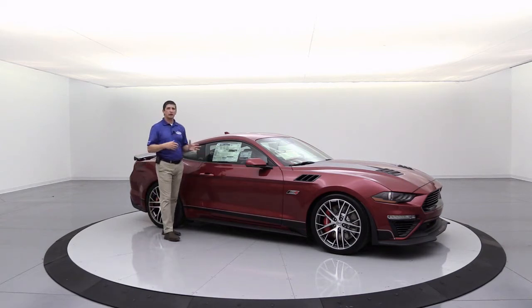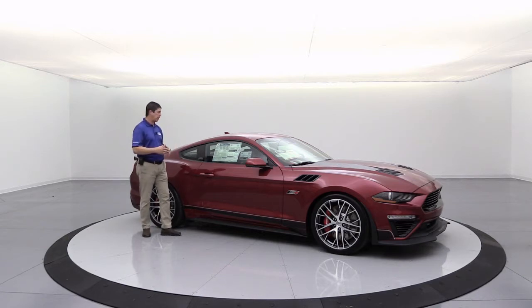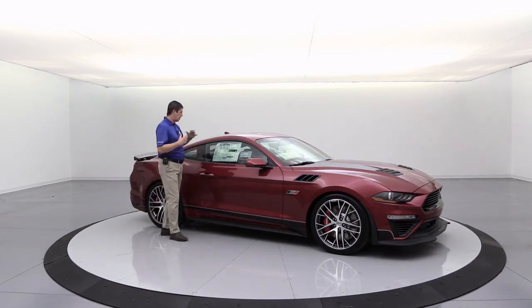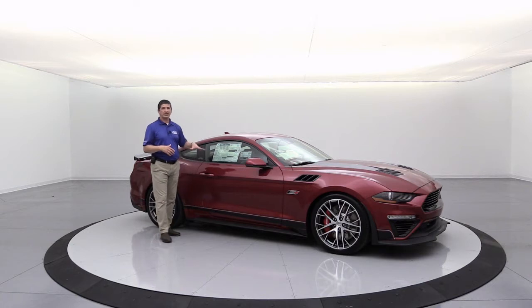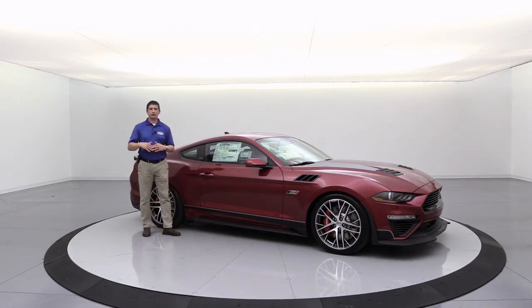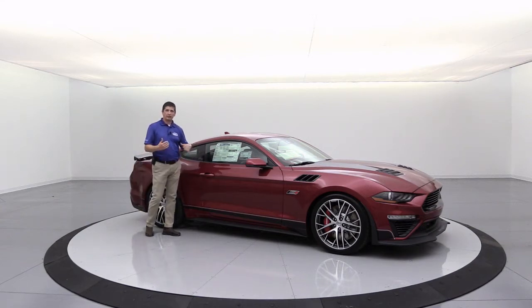The 401A equipment group is going to give you that premium interior with the color group, going hand in hand with the Jack Roush Edition. You're also going to get the navigation system. We ordered the Ford Safe and Smart package on this one as optional equipment, which gives you a lot of features. We do have some videos on that if you want to take a look at packages like that, including the Safe and Smart package.